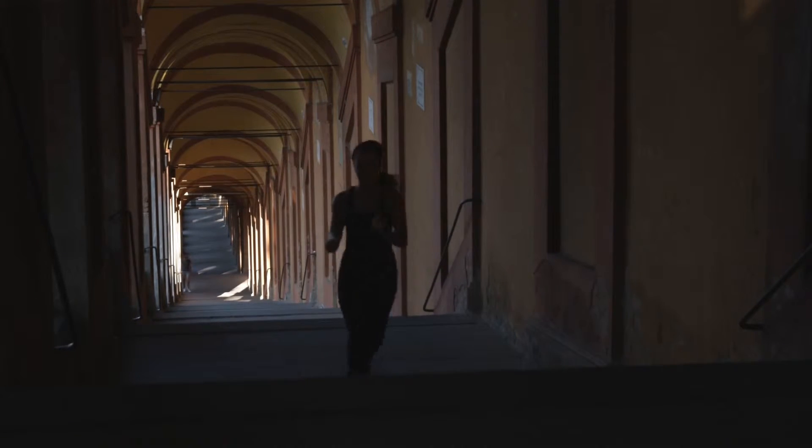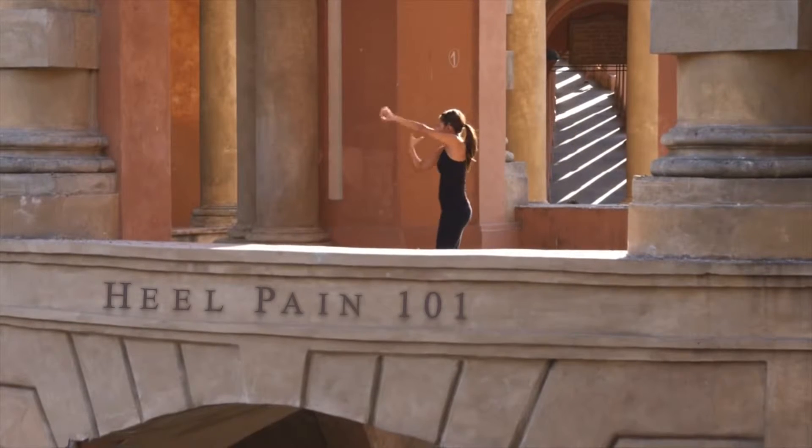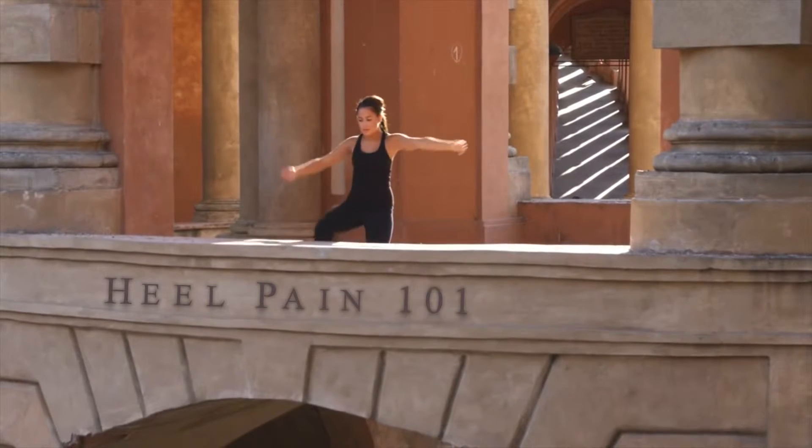Don't try to do this by yourself. You can go to the bottom of the webpage and request a free copy of my book, Heel Pain 101. It answers a ton of questions.